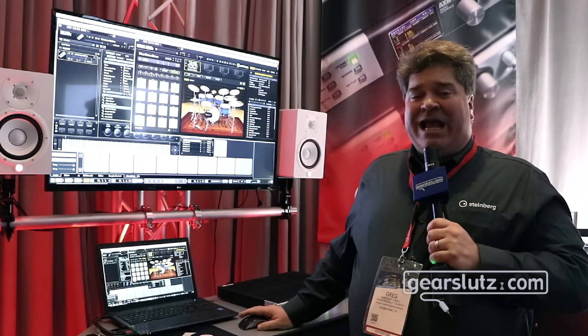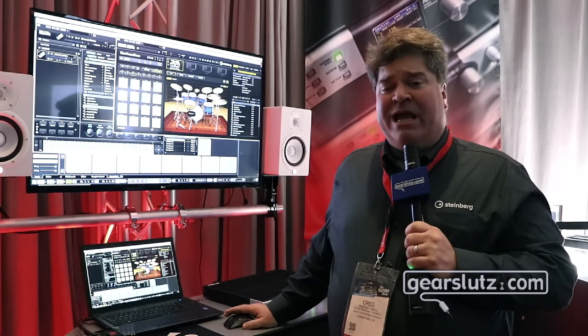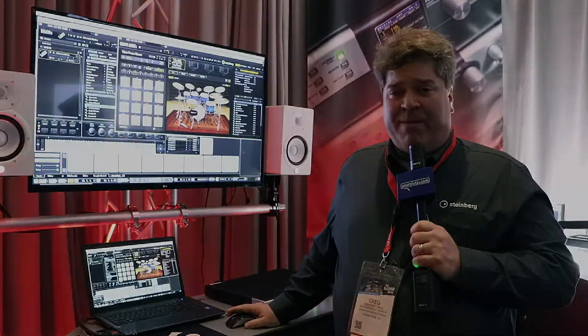So again, over 98 gigabytes. So if you're doing film scoring, EDM music, hip-hop, any type of production using virtual instruments, the Absolute 4 is a great bundle and is now compatible with the AAX plug-in format.